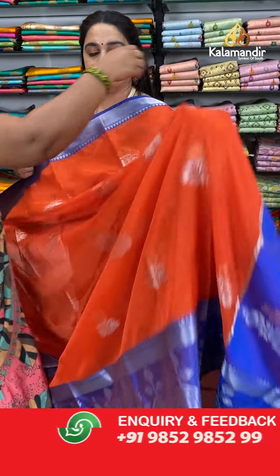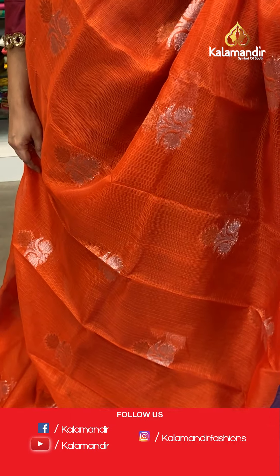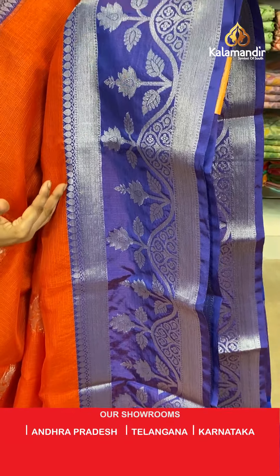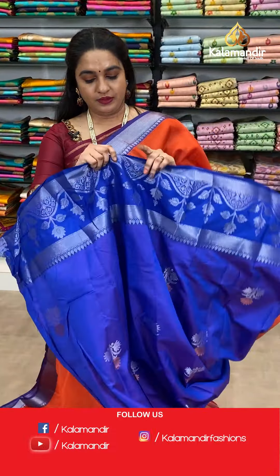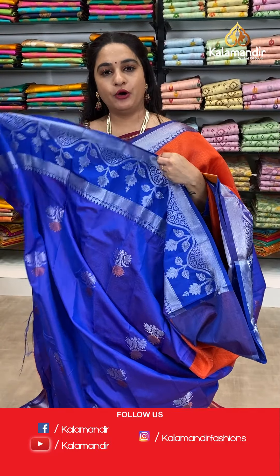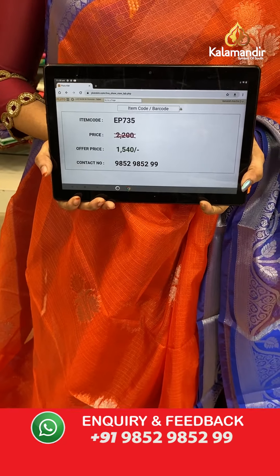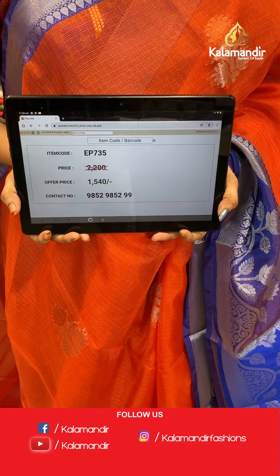Next saree — a very bright and vibrant combination: dark orange and royal blue colour. The body has lovely floral motifs in silver zari. The border has mountain-shape florals, leaf motifs, drop weave and cross lines in silver zari. The contrast pallu features leaf weave and floral weave in silver and copper zari. Paired with a contrast brocade blouse with border. Saree code EP735, actual price 2200, offer price 1540 rupees only. WhatsApp: 985295259.